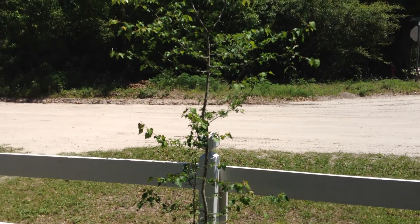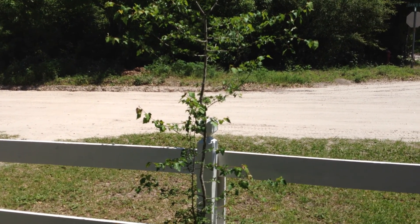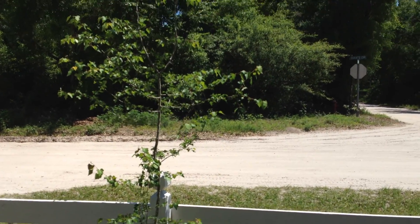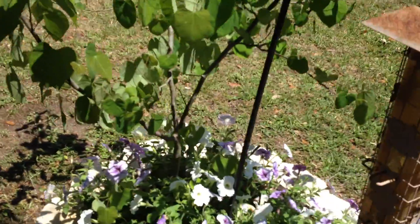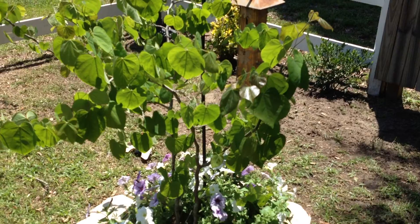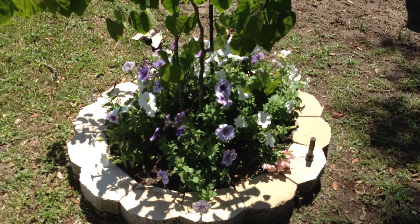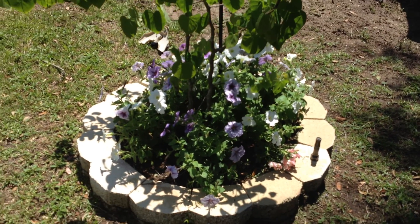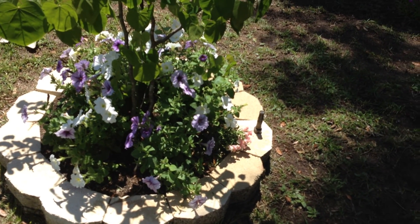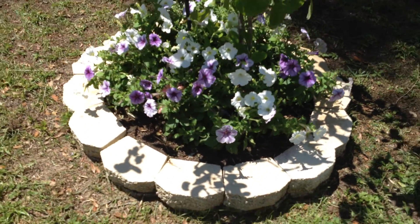That's another tree I got from the Arbor Society. I believe that's a Washington Hawthorn, and that's also a flowering tree. I've had that three or four years now. And this is my Redbud tree, another one from the Arbor Society that I got from donating. I put petunias in there this year, so they look really pretty. Petunias are really easy to grow and they'll last all summer — you just have to deadhead them and trim them back because they're very prolific.